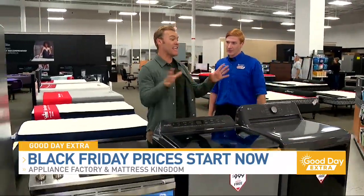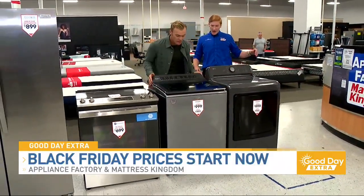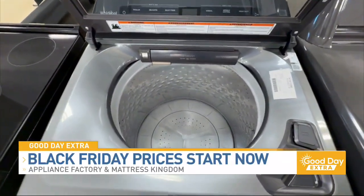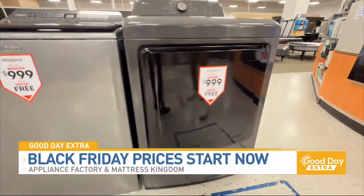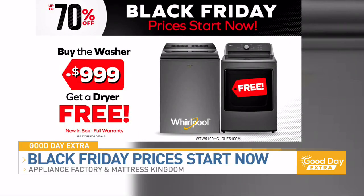You're covering every appliance theme, starting with the washer and dryer. What's in front of us right now? Right now we've got an awesome deal where you buy the Whirlpool washer for $9.99 and we'll give you a free LG dryer to go along with it. This is a BOGO — buy one, get one free. Both of these are brand new in-box products, just overstock. A great example of how we can save money.